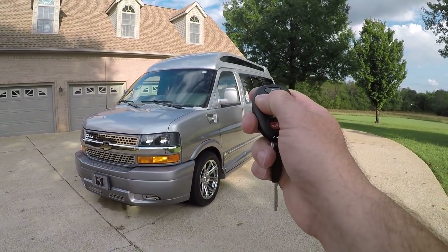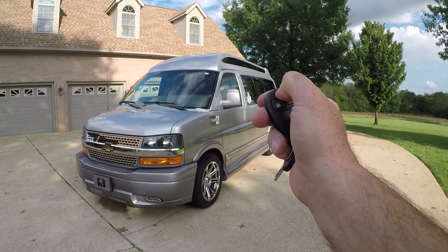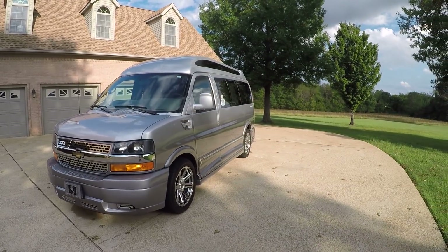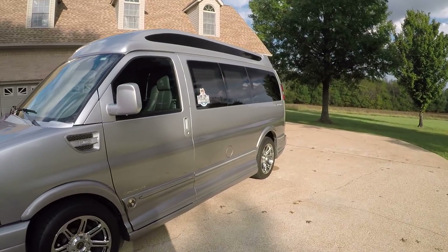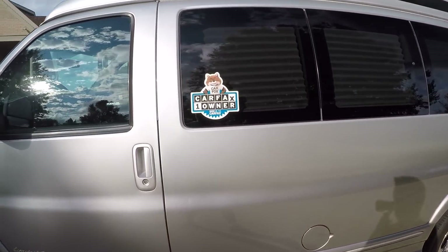It's got a nice remote engine start — you just lock it and push the button. It's nice for winter or summer so you can get the climate control going. It is a one-owner clean Carfax, non-smoker, and it still smells new.